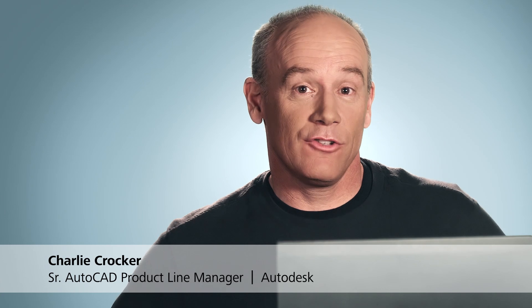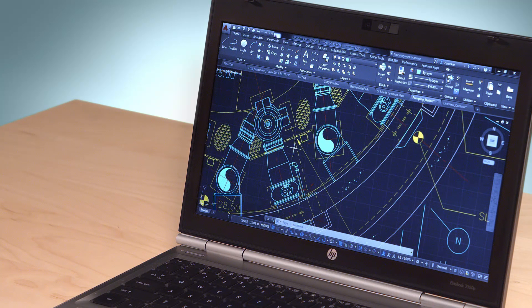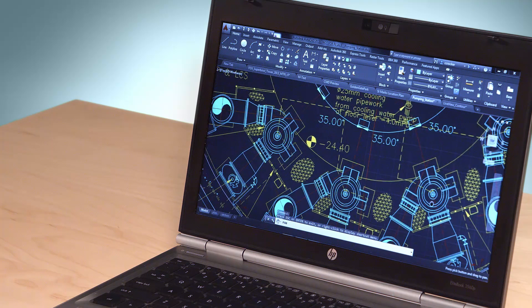I'd like to share some of the great new features and enhancements in AutoCAD LT 2015. In this latest release we've updated the overall look and feel and added important new functionality to the tools you use every day.